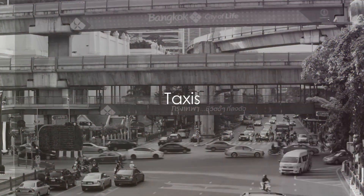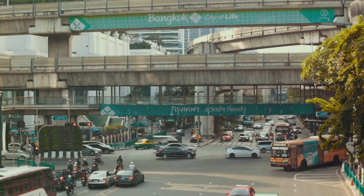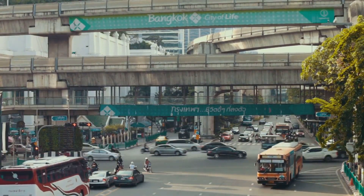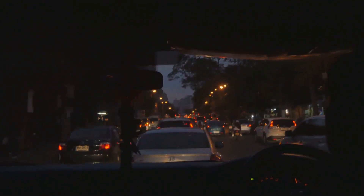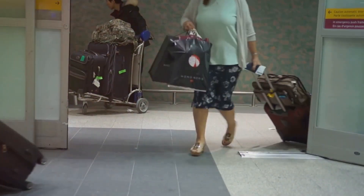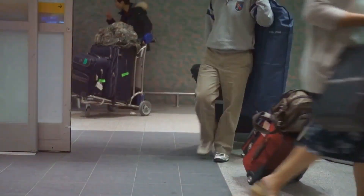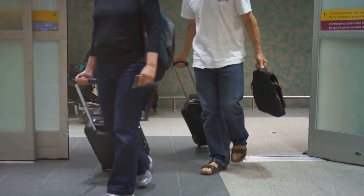First up, we have the most common mode of transportation: taxis. Taxis are readily available at Bangkok Airport, offering a convenient and direct way to reach Sukhumvit. They're available 24 hours a day, 7 days a week, which is a boon for those arriving at odd hours. One of the main advantages of taxis is that they provide door-to-door service, which can be a lifesaver when you're laden with luggage or tired from a long flight.